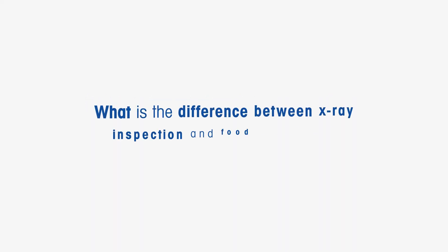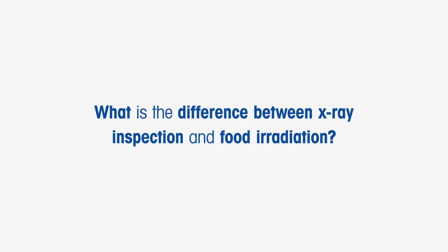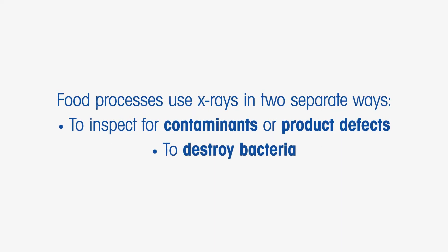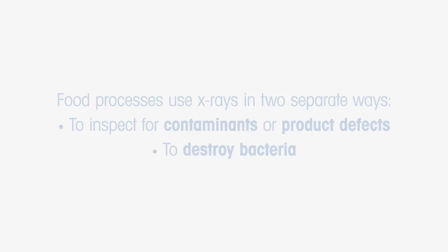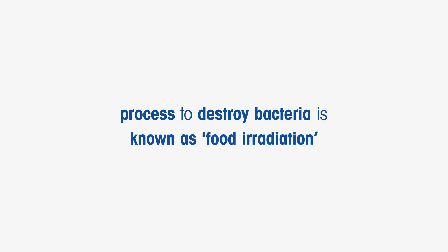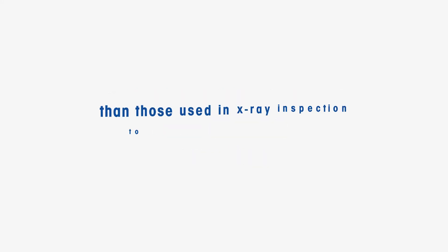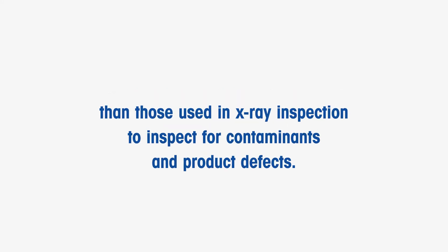What is the difference between X-ray inspection and food irradiation? Food processes use X-rays in two separate ways: to inspect for contaminants or product defects, and to destroy bacteria. The process to destroy bacteria is known as food irradiation, and involves radiation doses up to 10 million times bigger than those used in X-ray inspection to inspect for contaminants and product defects.